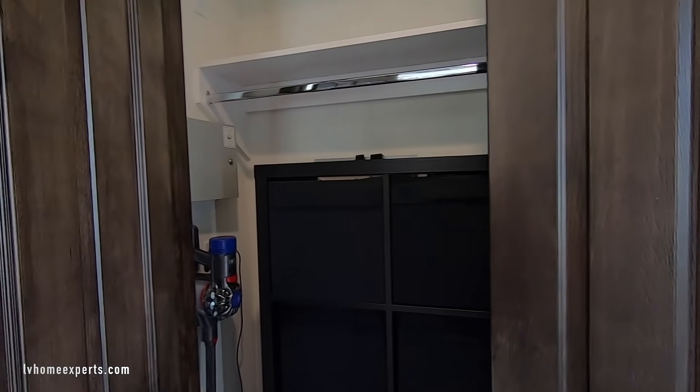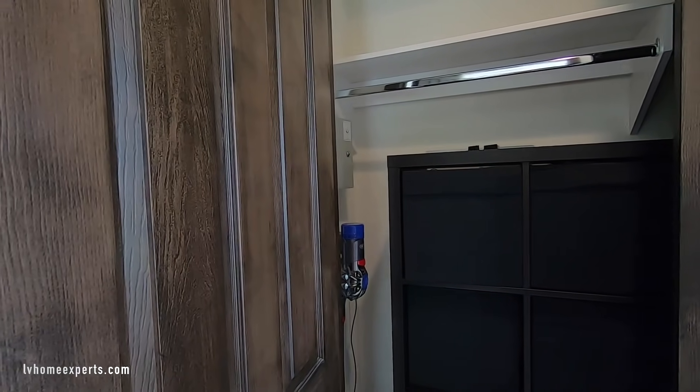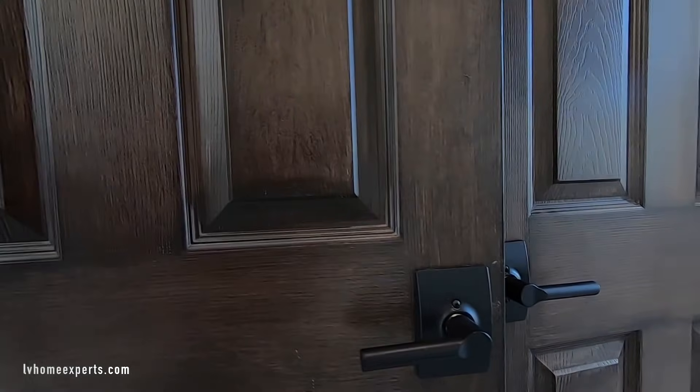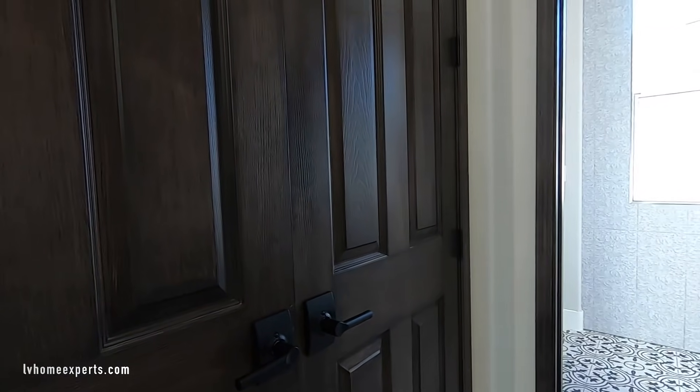The original door has been painted and they did a really good job. They changed out the hardware and the hinges as well.